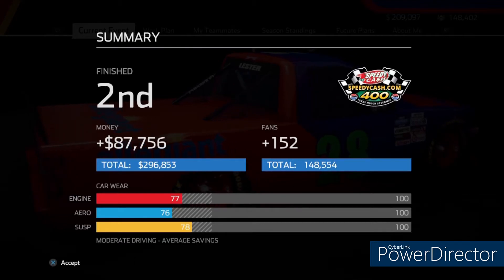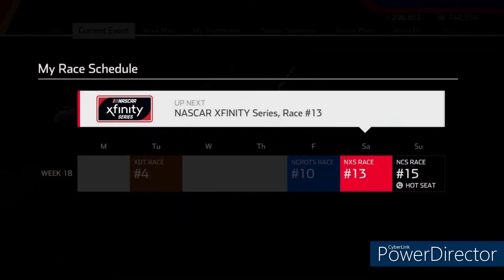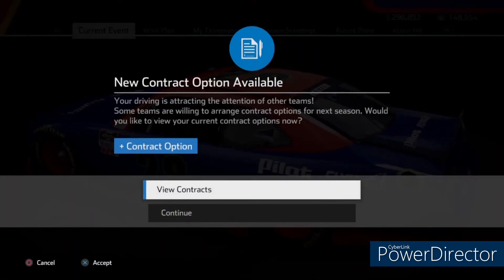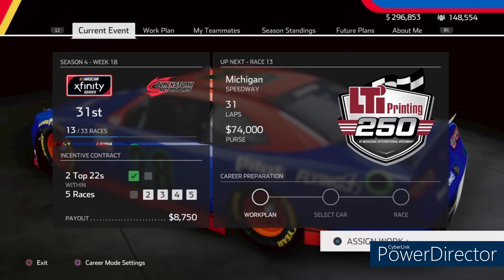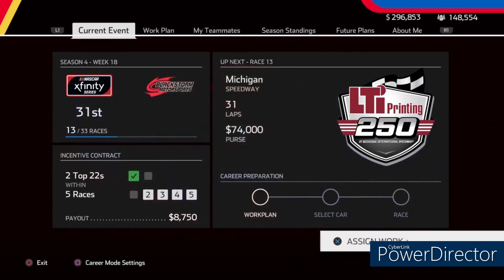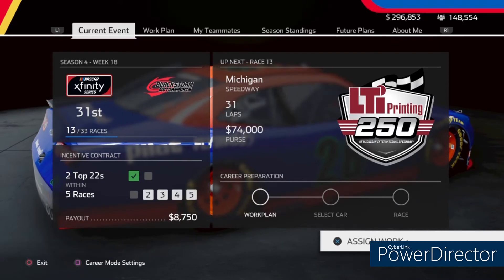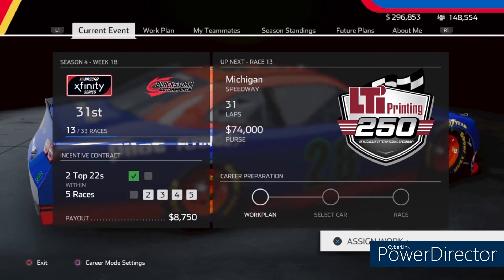Car wear didn't take too much from us but we still got some of it back. Let's see what our next race is. Next race will be at the Xfinity Series. I don't want to make contracts because I want to keep building my team up, so we hit cancel. It is at Michigan, so that will be our next race at Michigan. I hope you guys enjoyed this — I know the beginning was a little messy, sorry, that was my fault. I kept getting loose but I didn't realize I needed to bring the wedge up.